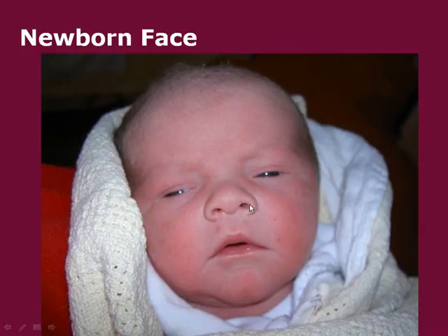Nasal flaring can be very subtle or very obvious, where the nares flare out with each respiration. This is a compensation method the infant uses to try to get more oxygen in. Nasal flaring is usually also associated with retractions and grunting as signs of respiratory distress in the newborn.